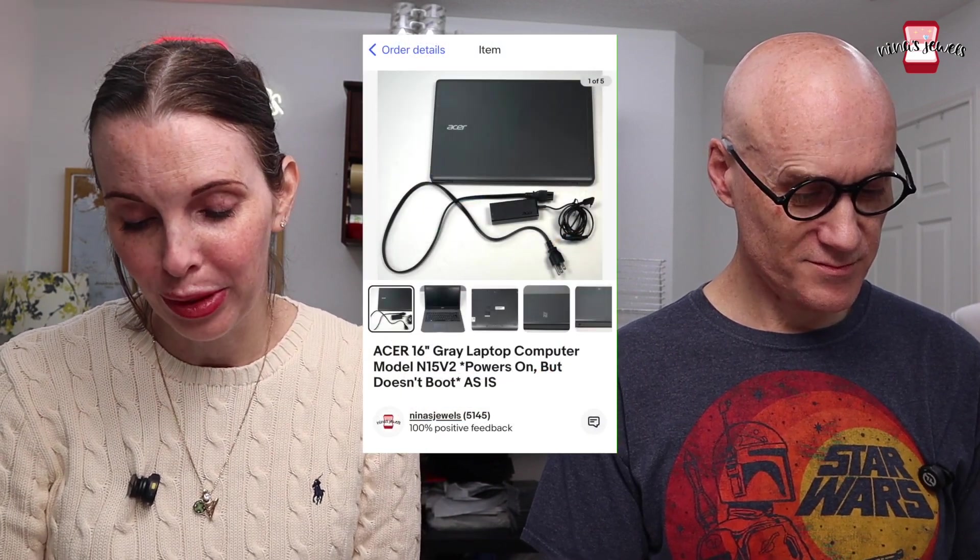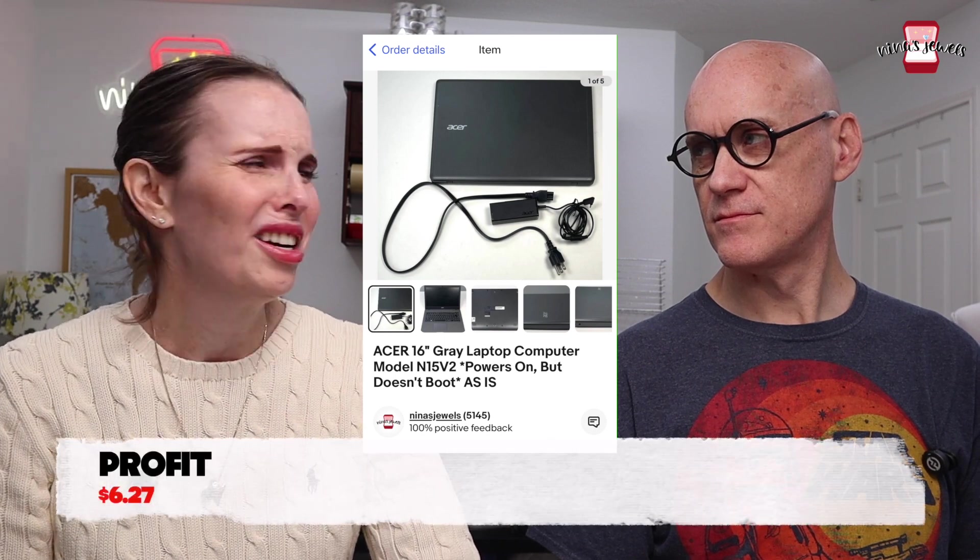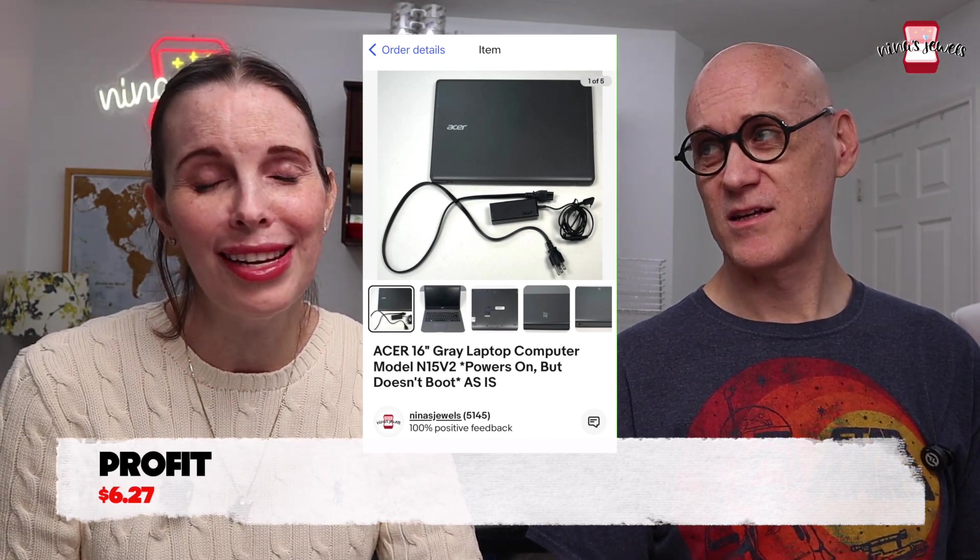Next was our daughter's old Acer 16-inch gray laptop. When we tried to restore it to factory settings we got an error — it wouldn't boot, missing some file. We listed it as 'powers on but doesn't boot,' which devalued it. We don't remember exactly what we paid — it was old, bought on Groupon years ago — but it still sold for $14 and we made a little profit.